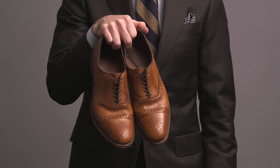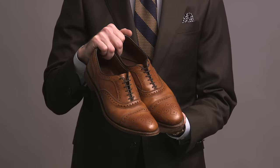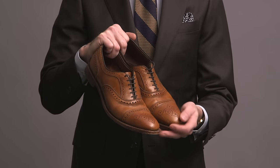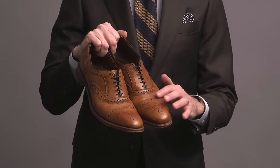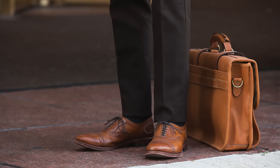I wear these primarily with a dark gray or a navy suit. Next are the classic Allen Edmonds Strands in walnut. You're going to see a lot of Allen Edmonds in my collection. It's got a cap toe, lots of beautiful broguing. These were the first pair of Allen Edmonds that I ever got, about seven years ago. They're extremely versatile — you can wear them with a suit, and because of the color they also work really well with jeans.